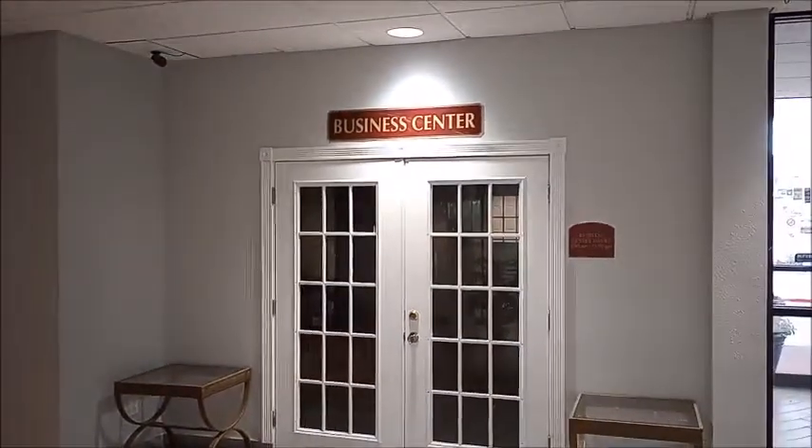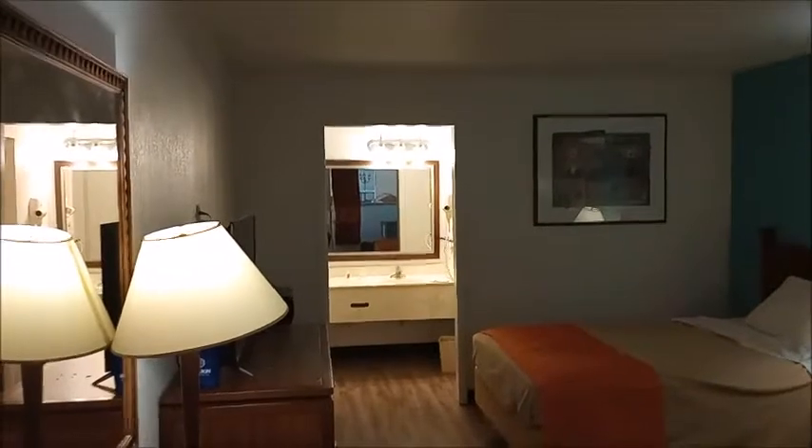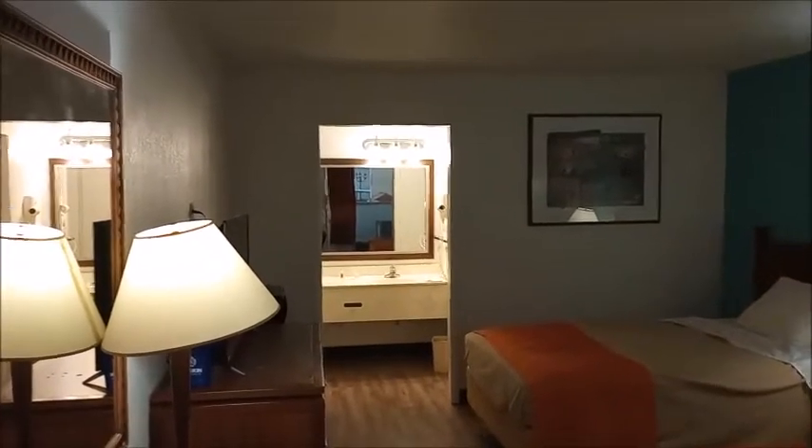And this is the lobby — very nice and comfortable. It's not big but it's very interesting, with a business center.